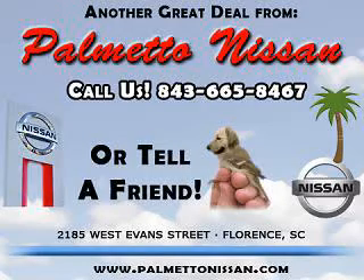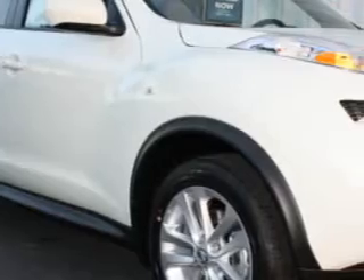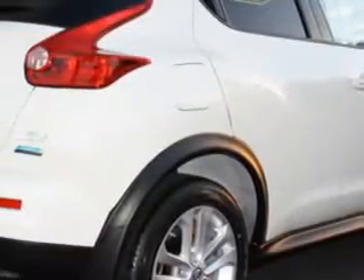Thank you for shopping Palmetto Nissan. Check out this White Pearl 2012 Nissan Juke SV, equipped with a 4-cylinder engine and an automatic transmission.